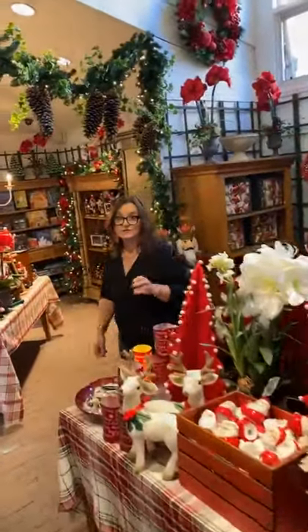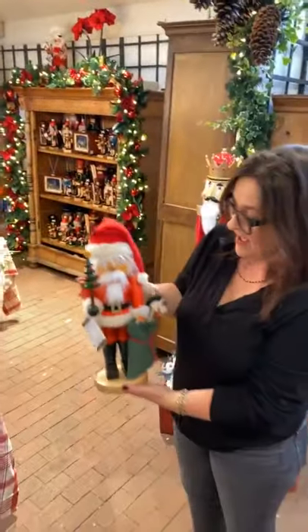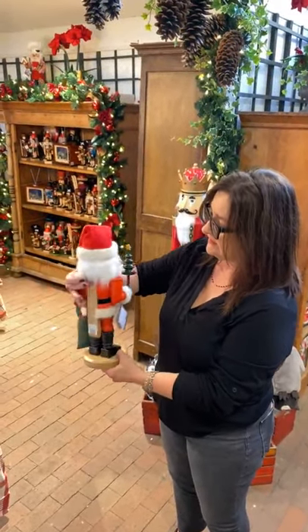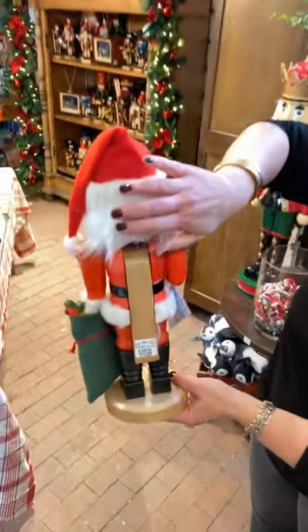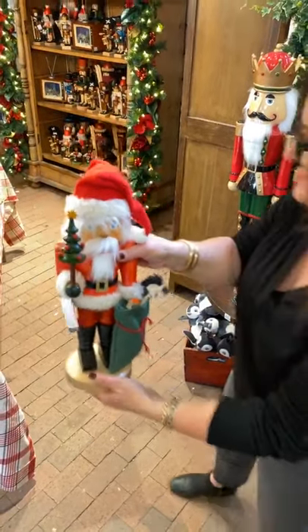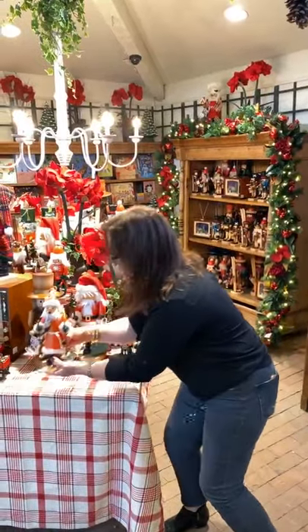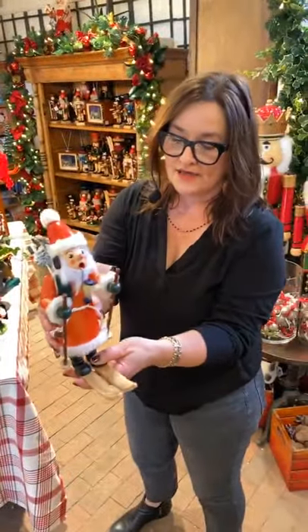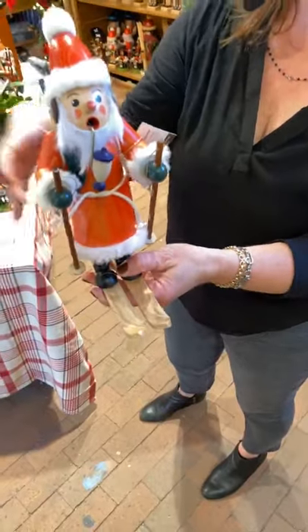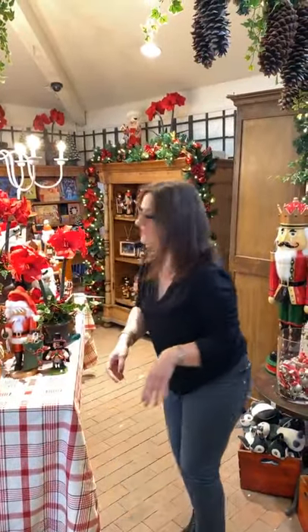Another collection I want to talk about is our Obrechts nutcrackers. Again, these are all handmade in Germany by artisans who have been making these traditional figures for many years. The attention to detail, the artisanship, the craftsmanship on them is really quite special. We had an initial shipment come in that's been incredibly popular and we just placed a reorder. This guy in particular is our last one right now — he's a little smoker and you can pop the incense into the bottom of him, light the incense, and it looks like he's smoking his pipe.